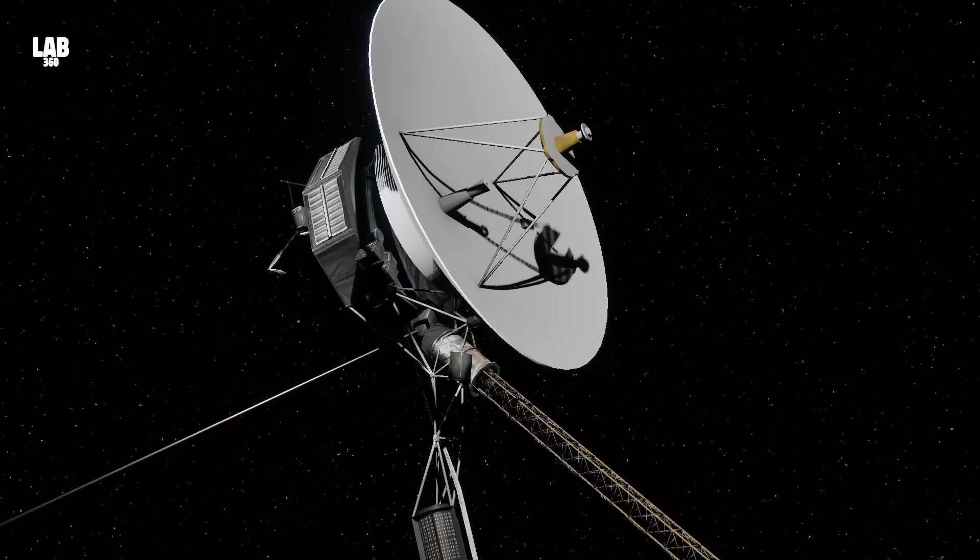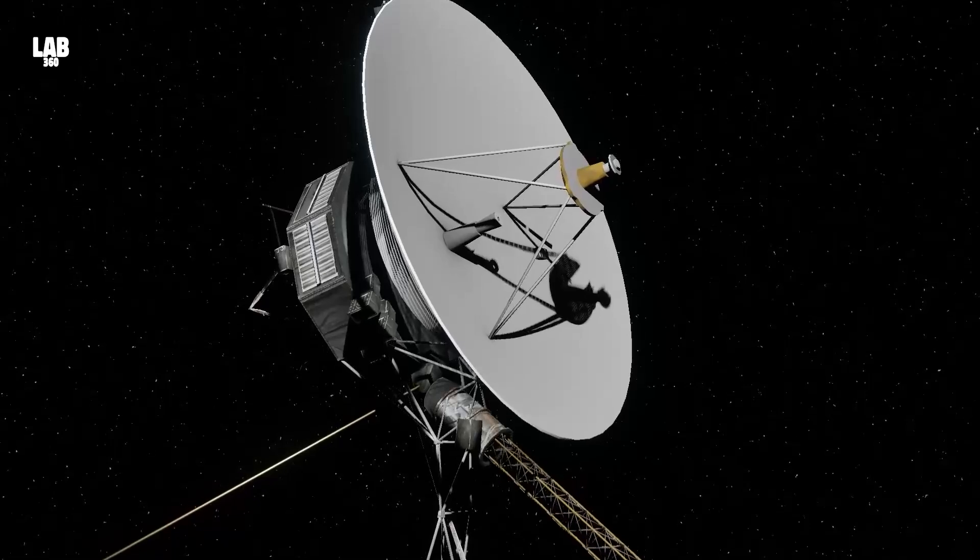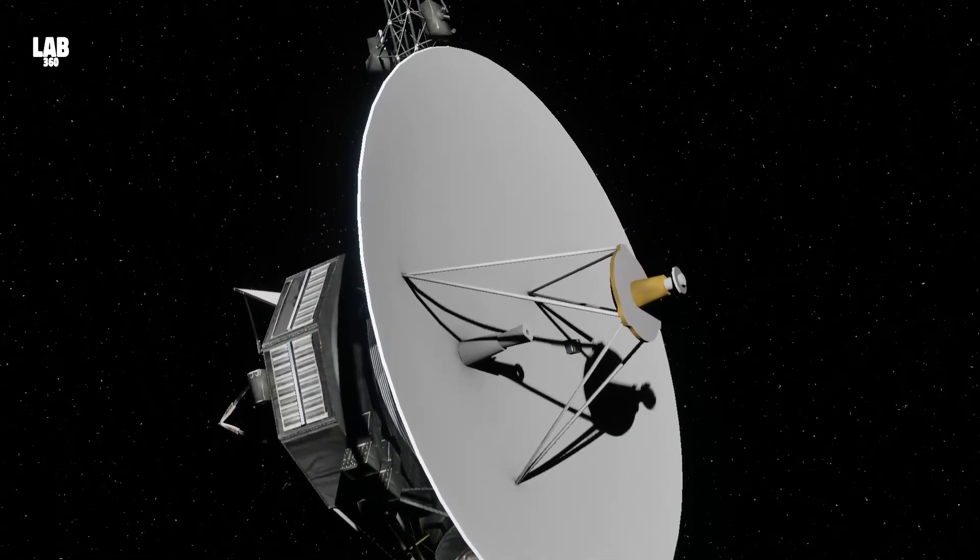The day was September 5, 1977, and the spacecraft that the Titan rocket carried was Voyager 1.